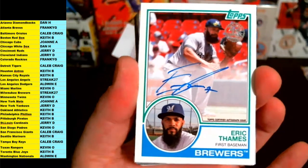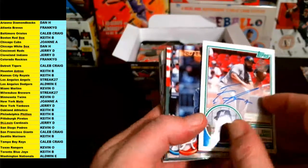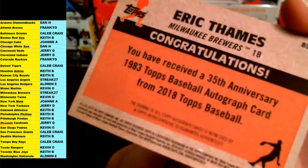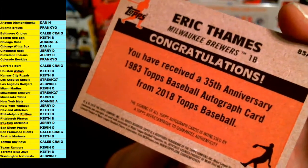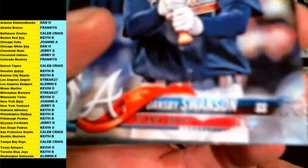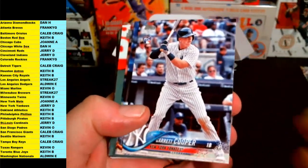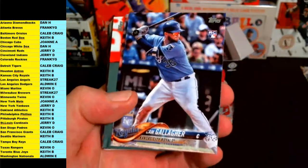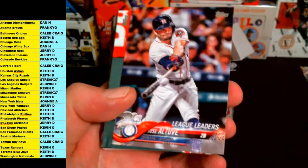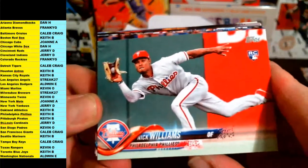Eric Thames, first baseman for the Brewers, Milwaukee — going out to Streak 27. On-card auto, Eric Thames. Very nice for the Brewers, no numbering on that one — 35th Anniversary autograph. Next up is Dansby Swanson future stars, Garrett Cooper rookie for the Yankees, Cam Gallagher rookie for the Royals, Altuve, Nick Williams rookie going out to the Phillies.